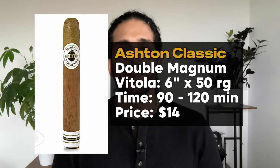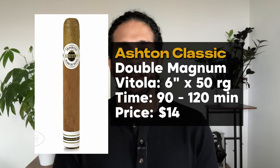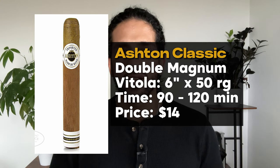Last on the list, we've got the Ashton Classic Double Magnum. Price-wise this cigar is $14 typically, so it falls right in the middle of the range of the cigars on this list. It's got amazing construction and quality of tobaccos. It's a 6 inch by 50 ring gauge cigar, so another full cigar experience. You're going to be smoking this for at least an hour and a half to two hours, and it's got a nice mild to medium strength. I would say this is definitely a proper sit-down-and-unwind type of cigar.